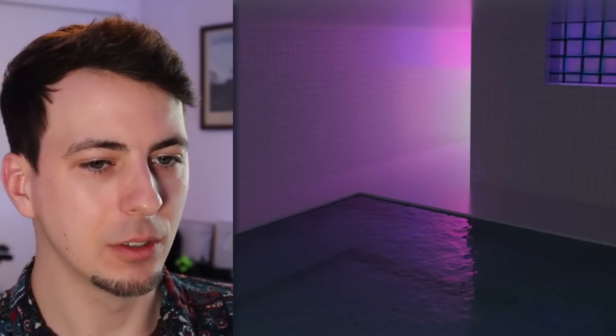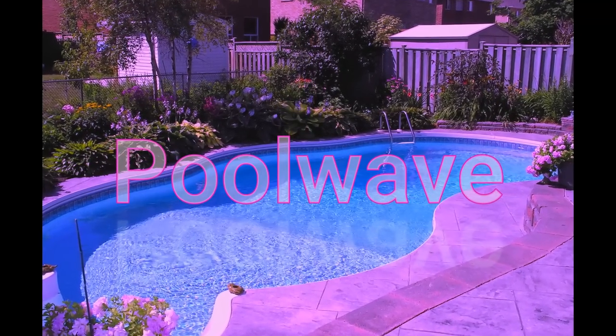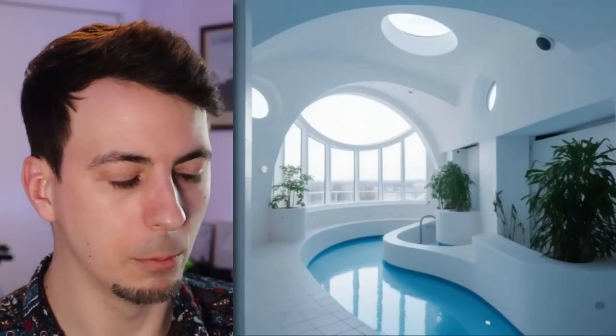I feel like I wouldn't even call it pool rooms - it's just like an entirely new adjacent aesthetic. This is like vapor pool. This is poolwave. Shallow dip in a high rise. Something that bugs me about this subreddit is that most other subreddits have you tag it as like 'I made this' or 'this is real' or 'I edited this.' This looks bananas, not real at all.